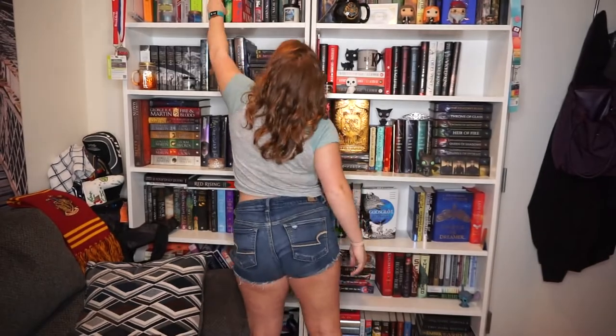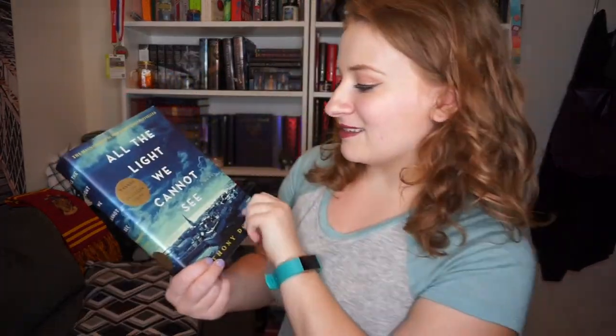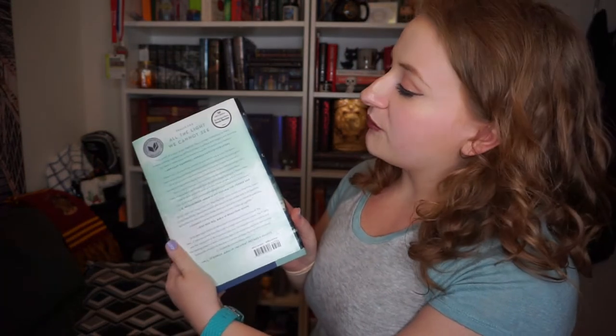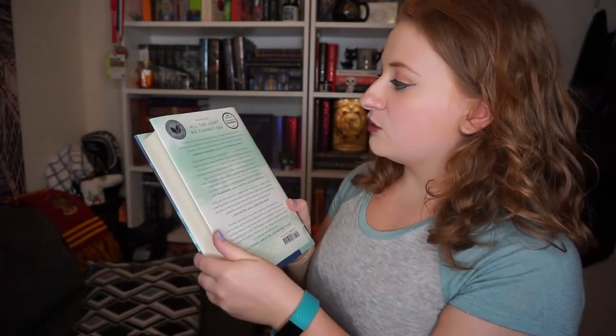Do you have a book with an award stamped on it? 'All the Light We Cannot See' by Anthony Doerr, which is a winner of the Pulitzer Prize. It's a beautifully written book — phenomenal. On the back it also says National Book Award finalist and one of the ten best books from the New York Times Book Review 2014, so it has quite the accolades.